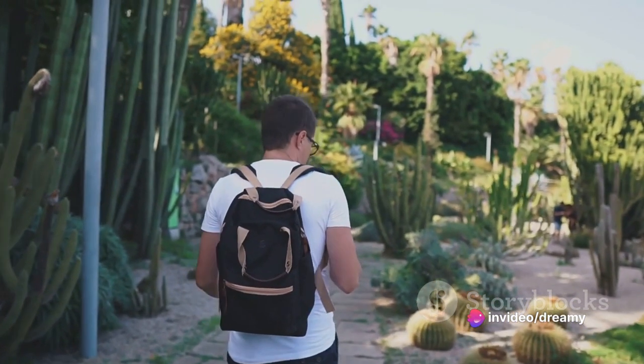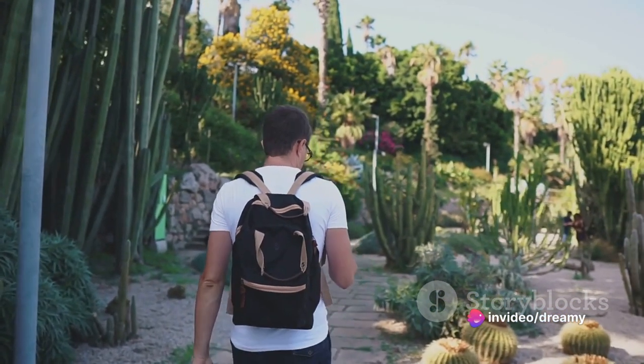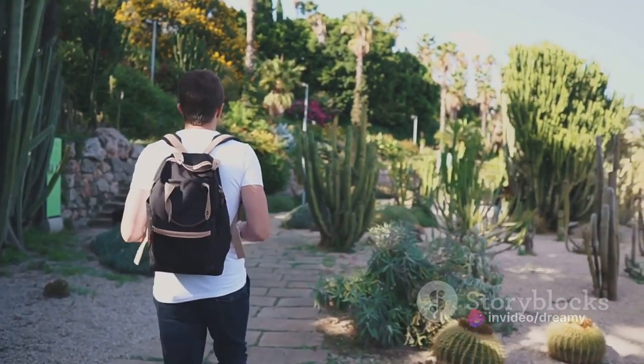Whether you're a botany enthusiast, a seeker of beautiful views, or an adventurer at heart, the Exotic Garden caters to all.